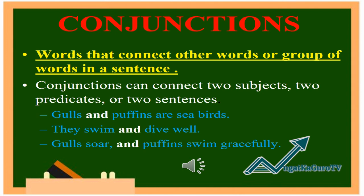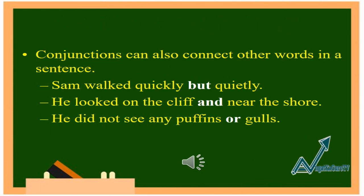Examples: Gals and puffins are seabirds. They swim and dive well. Gals soar and puffins swim gracefully. Conjunctions can also connect other words in a sentence.